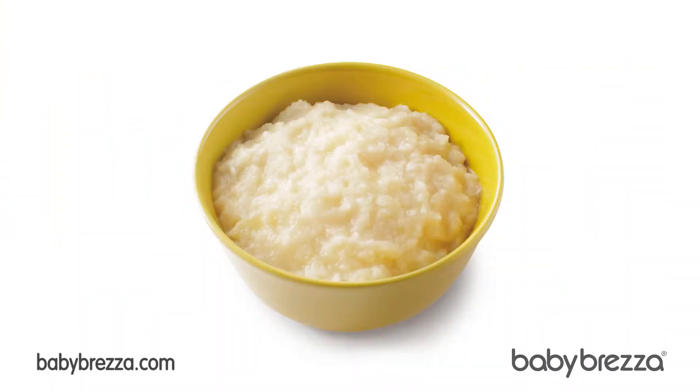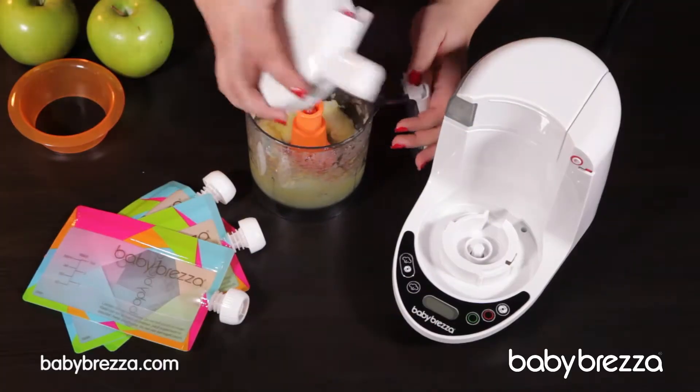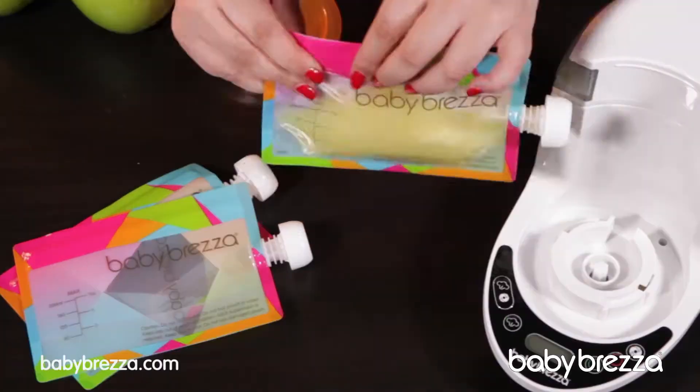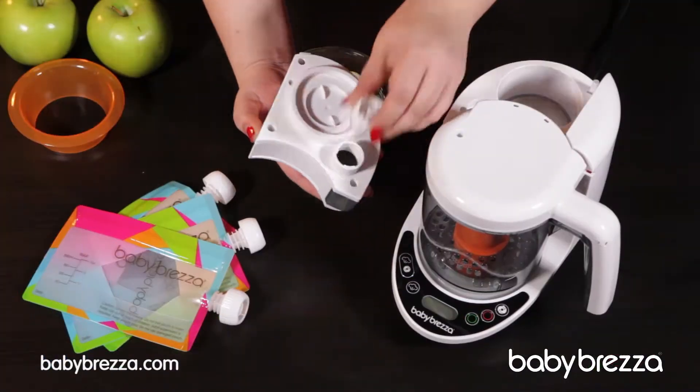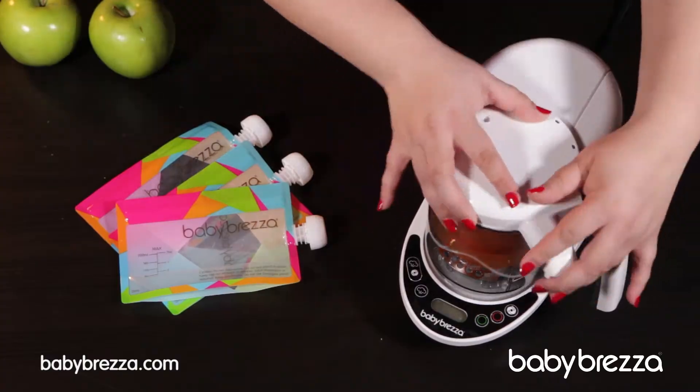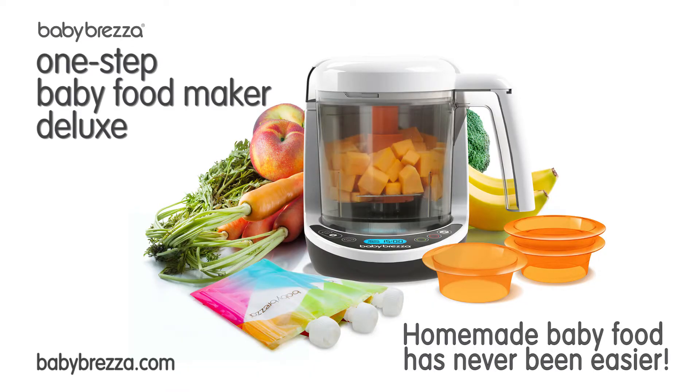The three-cup capacity makes it easy to make a quick meal or plan ahead by making several portions at once. The reusable food pouches and easy-fill funnels make feeding and storage a breeze, while the removable water tank is easy to fill and clean. Baby Brezza Baby Food Maker Deluxe. Homemade baby food's never been easier.